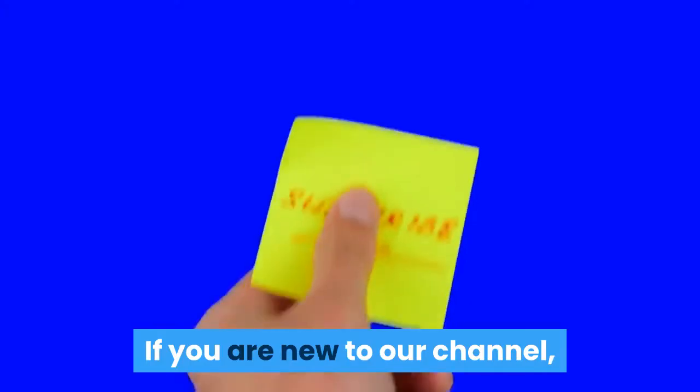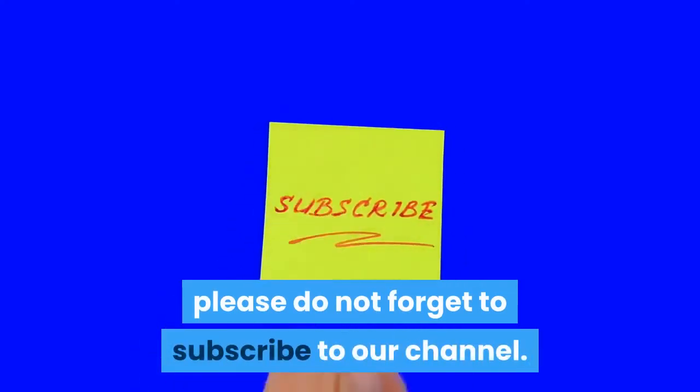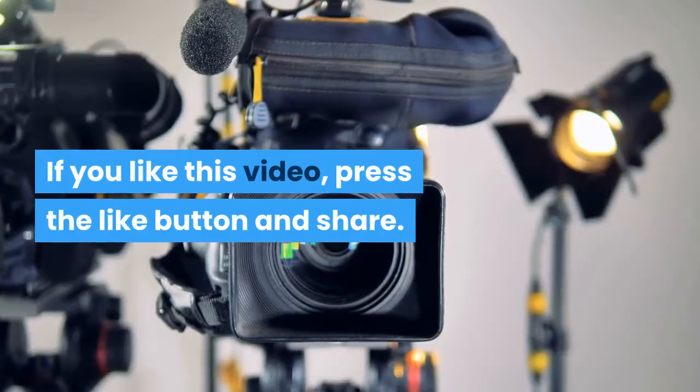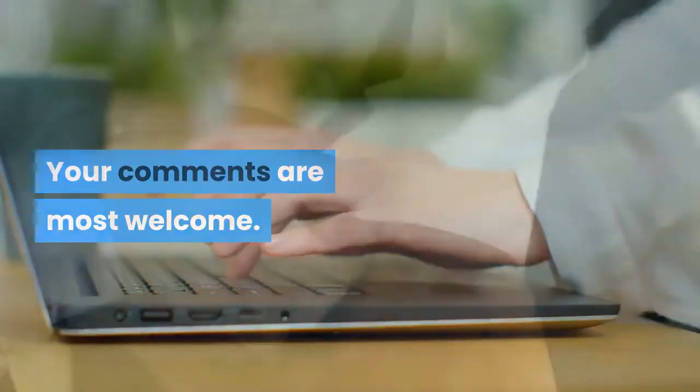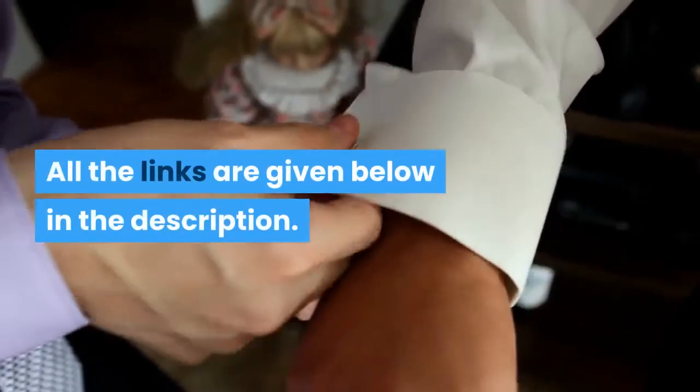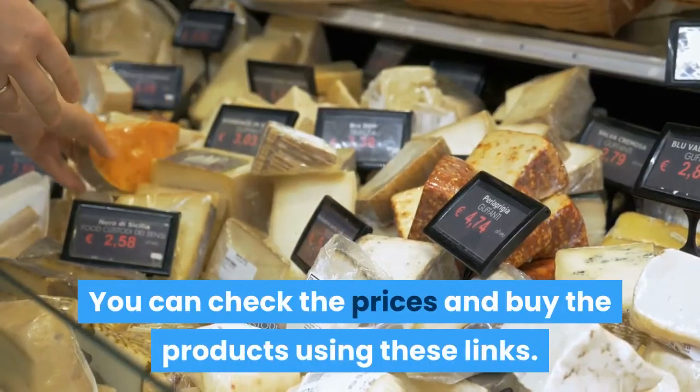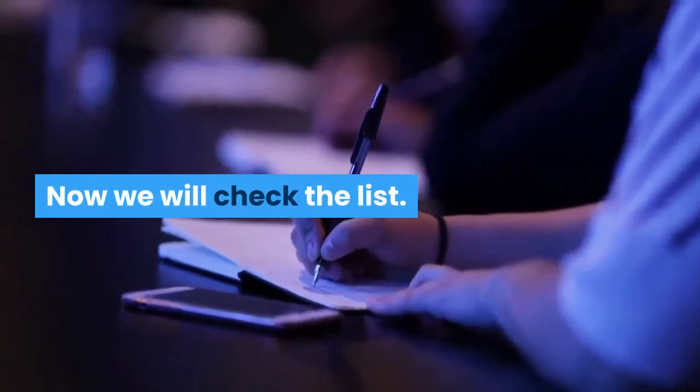If you are new to our channel, please do not forget to subscribe. If you like this video, press the like button and share — your comments are most welcome. All the links are given below in the description; you can check the prices and buy the products using these links. Now we will check the list.